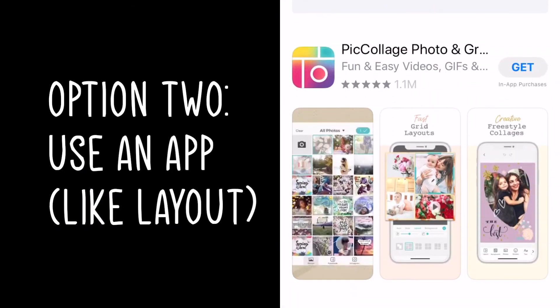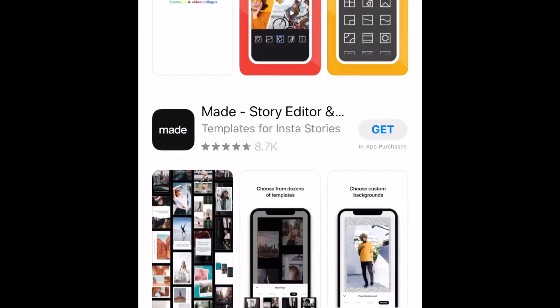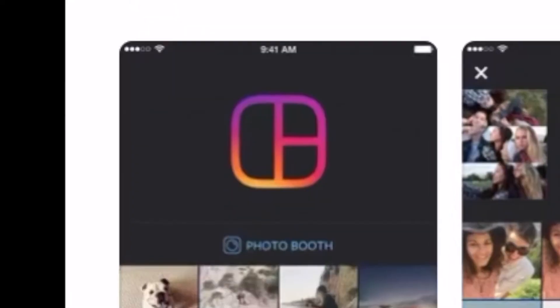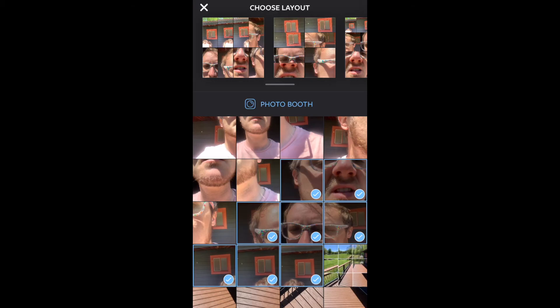I'm going to find an app that does photo collages. I personally like to use the one called Layout, but there are so many free ones in the App Store or Google Play Store. I chose nine different photos — the ones I had messed up the layout on in the camera roll — and now you can see the two on top are kind of backwards, so I swapped them out and resized. This option is a little more fun because you can really customize it: zoom in on things, switch the position of them.